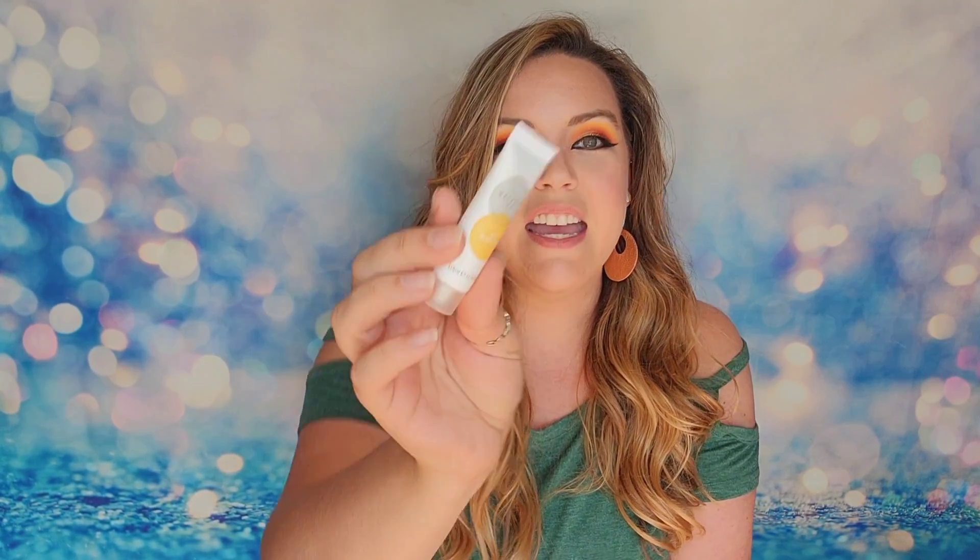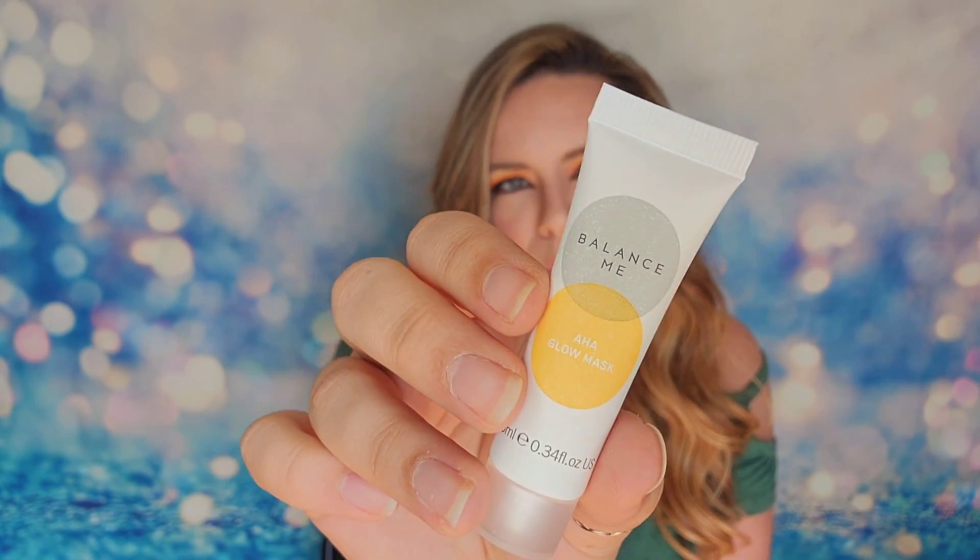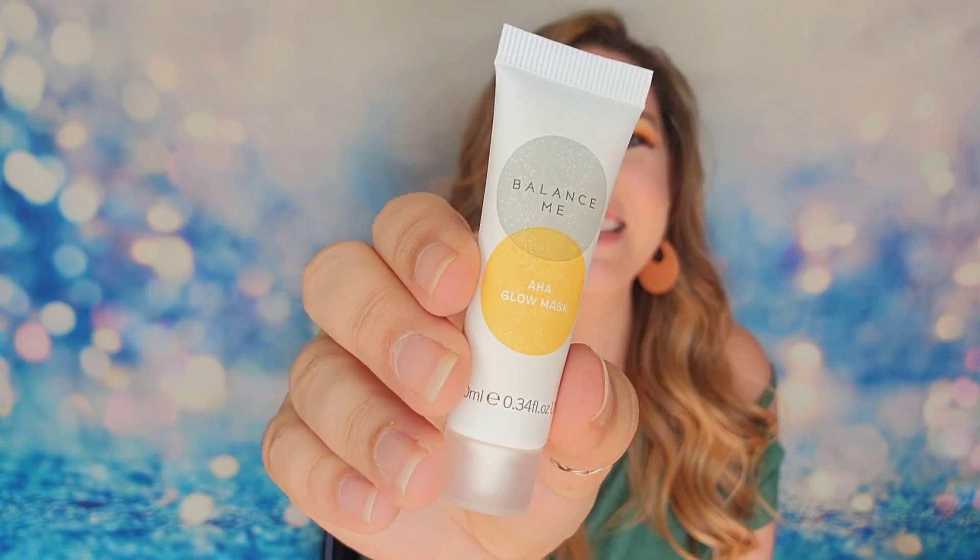Next is from Balance Me — this is the AHA Glow Mask, 10ml of product. It's $29 for the full-size version. It will brighten your skin, purify, plump, and give you a more youthful look. You just put it over your face and neck and leave it on for 15 minutes. It's cruelty-free and vegan, and it contains fruit acids which are what do the plumping work. Given the theme is all about radiance and glowing, I expected a mask like this in the box.